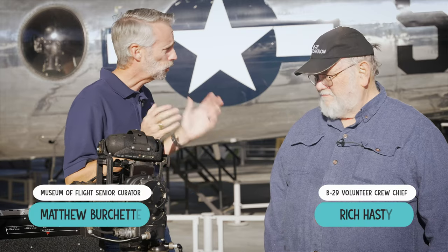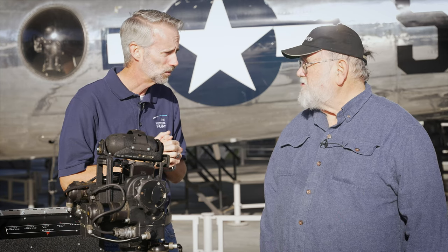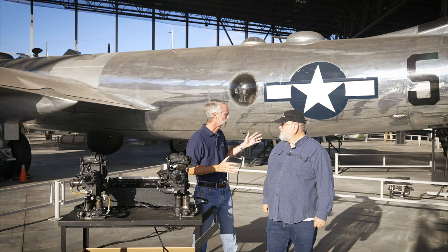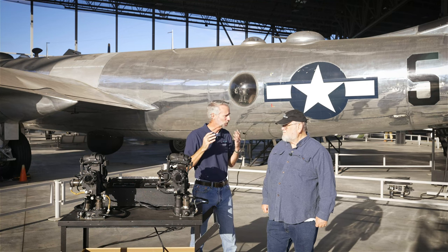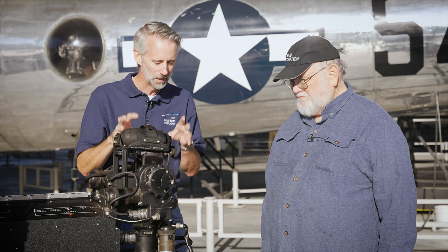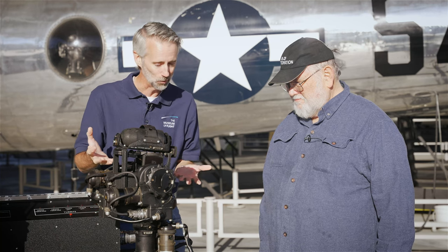We're here with Rich Hastie. Rich, you're one of the volunteers at the Museum of Flight, and you've been working on this plane for what? For pretty close to 20 years. It's amazing — not only is it gorgeous on the outside, it's even cooler on the inside, specifically the computerized fire control system. Tell me a little bit of the history of how this system came about and how it actually works.